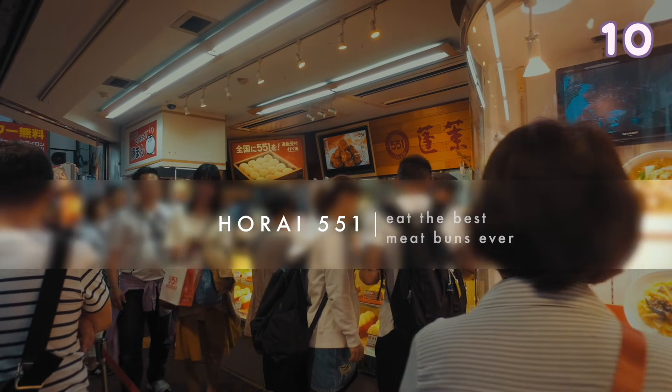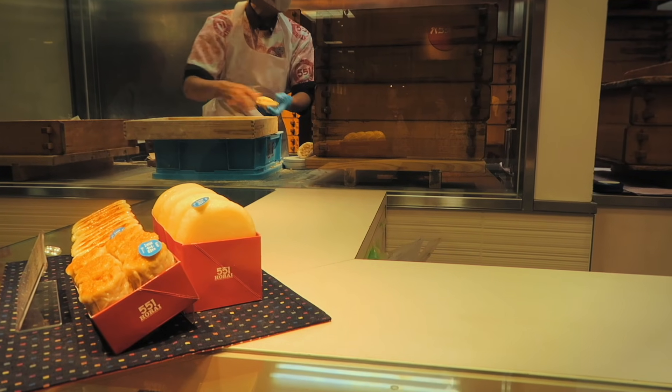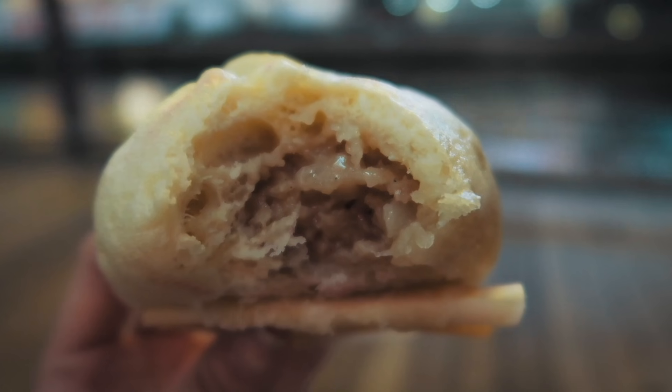Horai 551 — one of the best meat buns in Osaka. It is incredibly soft and full of flavour. It is best eaten when it's fresh.